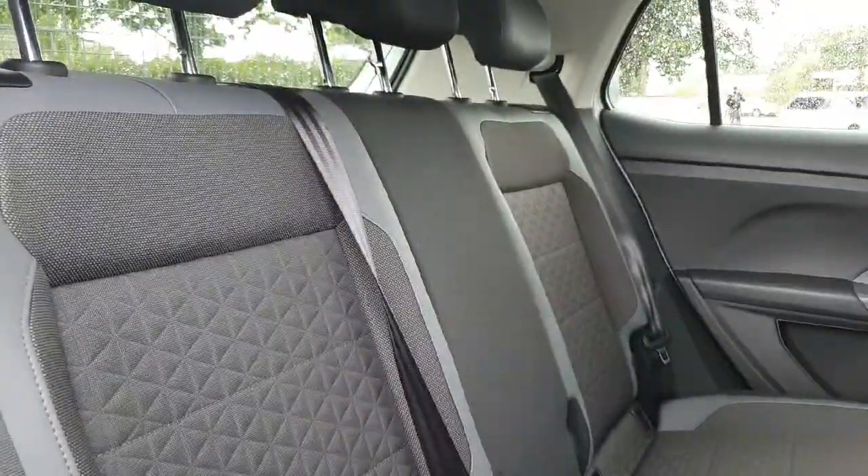Moving on to the interior in the rear, you have this nice black upholstery.